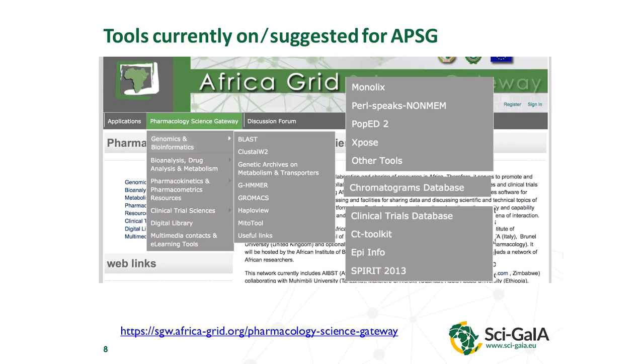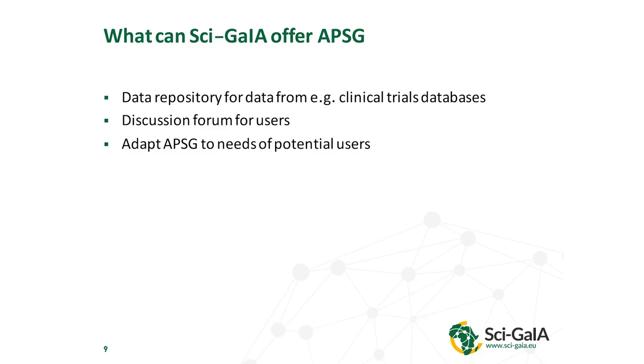Here are just a few examples of these tools. If you work in pharmacology, you probably know some of them — different clinical trials databases, epi tools, etc. And this was what was done in the first phase of EI for Africa. So what could SAGIA offer this APSG? The point was that you could have a data repository for data from clinical trials, and a discussion forum for users.